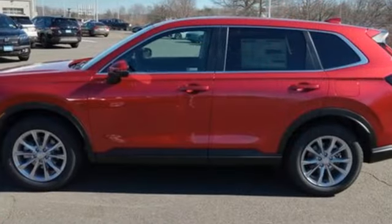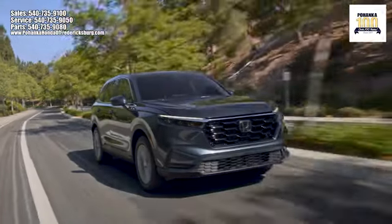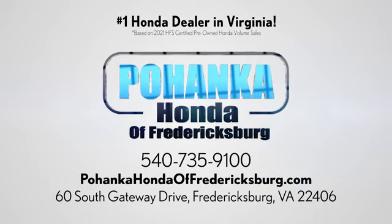Every Honda's designed with the driver in mind. See it for yourself when you take it for a test drive. Pohenka Honda of Fredericksburg is a great place to buy a car, conveniently located at 60 South Gateway Drive in Fredericksburg.